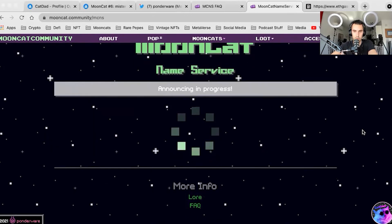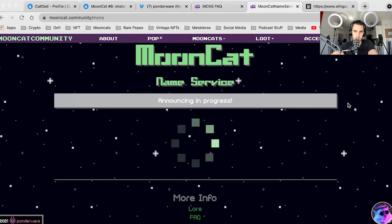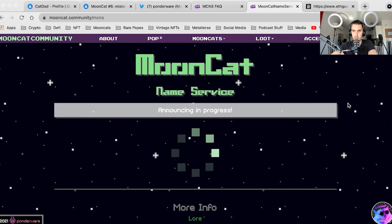We're announcing, we're waiting, and we're going to have a lot of fun. Maybe I should cover some other things while we wait. ENS domains — pretty awesome. Subdomains — I'm still experimenting. I really have no idea where this is going, but I have a lot of faith in the team.